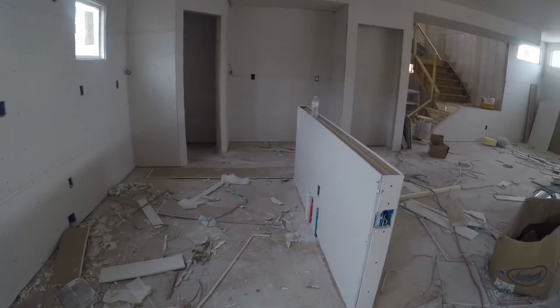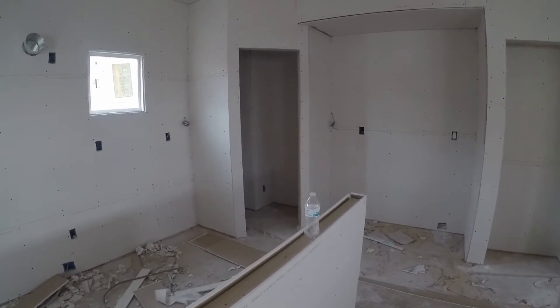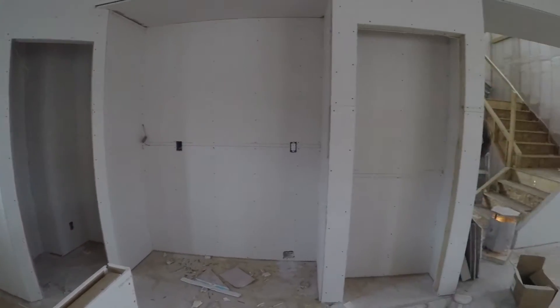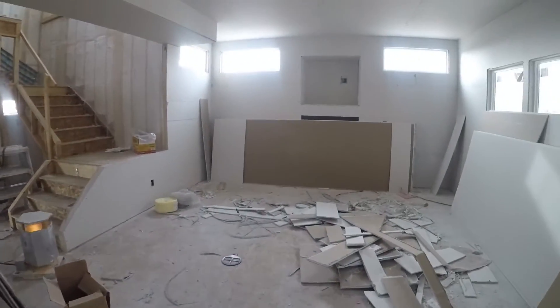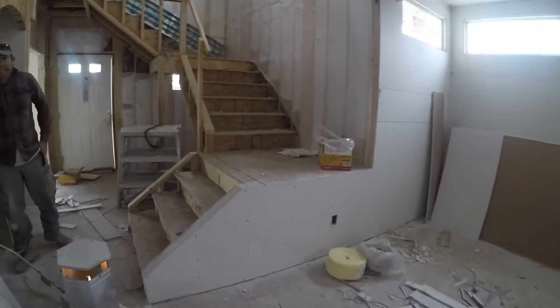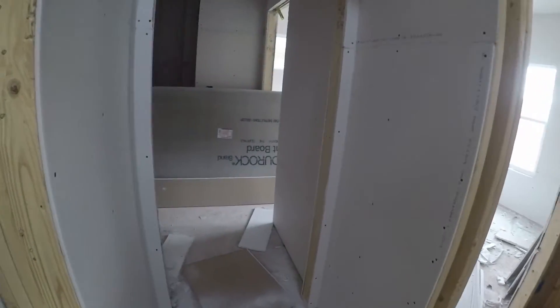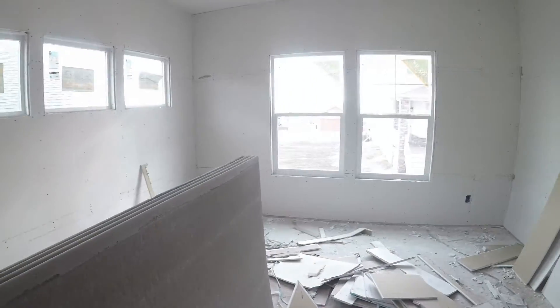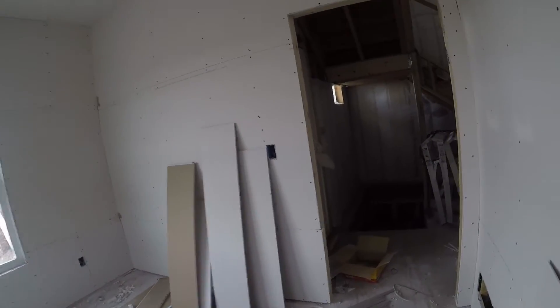Here we have the kitchen and the island, a lovely pantry right here. And this is going to be the living room. Not too much to see yet, but the bathroom is here — glad to see the drywall going up, looking great.